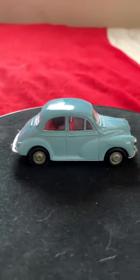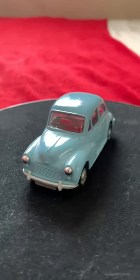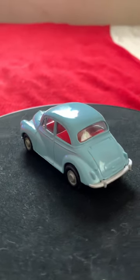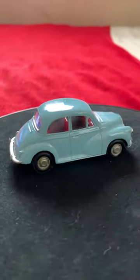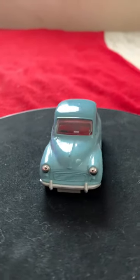This is Quick Model Reviews. Right here we have this beautiful baby blue model from Corgi, and it is the Morris Minor. This model is in the 1 to 43 scale and it is a nice model car.